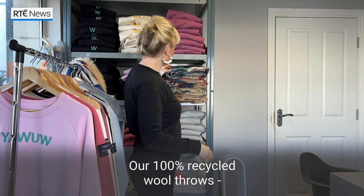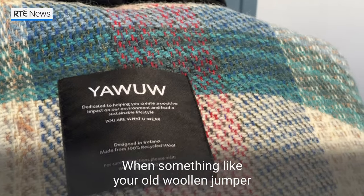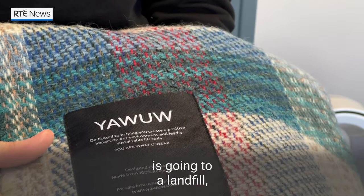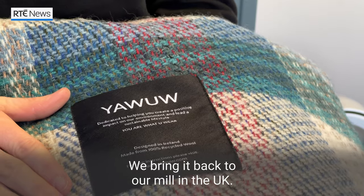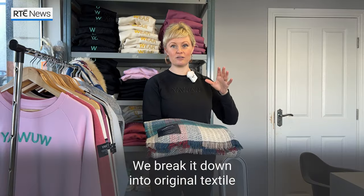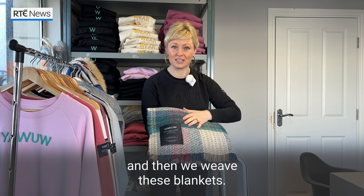Our 100% recycled wool throws — these are them. When something like your old woolen jumper is going to a landfill, we intercept clothing like that. We bring it back to our mill in the UK, we break it down into original textile, and then we weave these blankets.